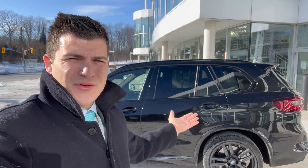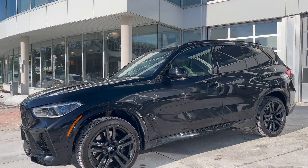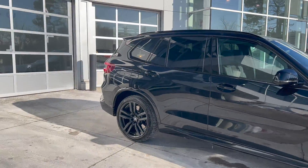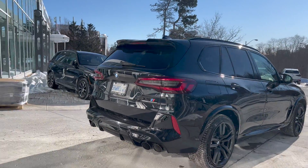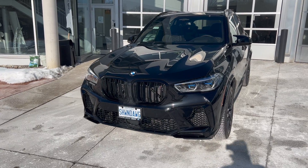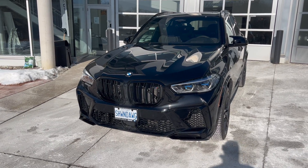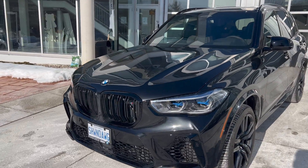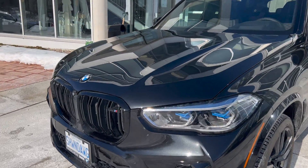Here is a walk around of a 2022 BMW X5M Competition here in Canada. Welcome to Parkview BMW, my name is Denver and I will be your host. Let's take a look at this beautiful car. This 2022 X5M Competition is fully loaded with the Ultimate Package. We have Black Sapphire paint on the exterior, the M double slatted kidney grills, the X5M badge, and these laser light headlights.